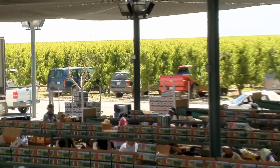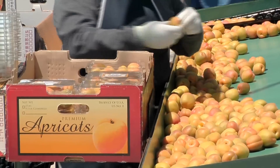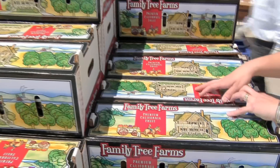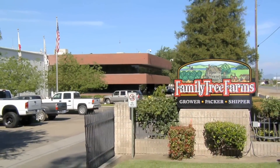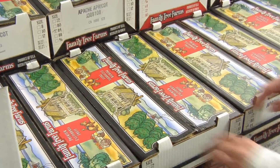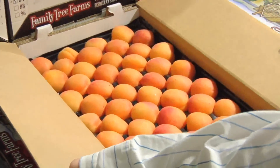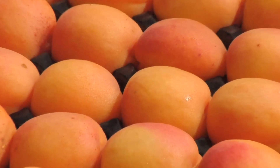We pack our apricots right on the farm where they're grown. This gets them snuggled into their individual trays quickly and helps eliminate bumps and bruising in transit. At our storage facility, they'll rest in a climate-controlled room for an extra day. This allows them to gain their full orange color and soften up a bit. We then chill them down before they're shipped off to your stores.